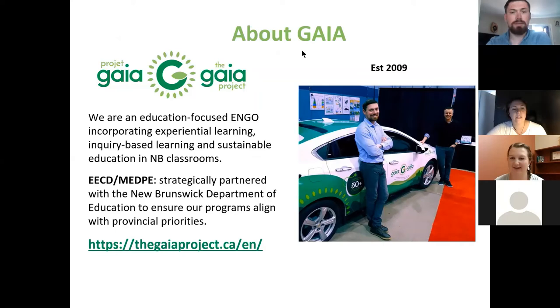Here's some basic stuff about the Gaia Project. We put the focus on education in our organization. While we are an environmental organization focused on sustainability and energy efficiency, our main area of focus is education. We make sure our staff are well-versed in the theoretical world of education and whatever the Department of Education prioritizes — whether it's the Sustainable Development Goals or the global competencies. We started in 2009, so it's been just over 10 years working across New Brunswick in French and English schools.